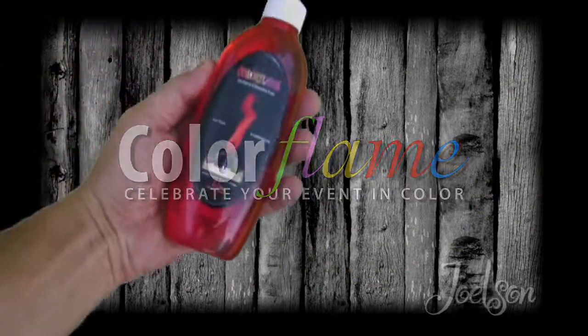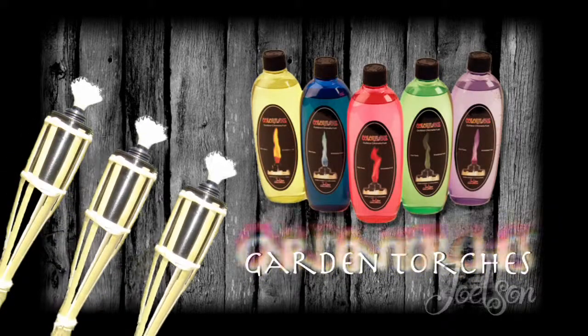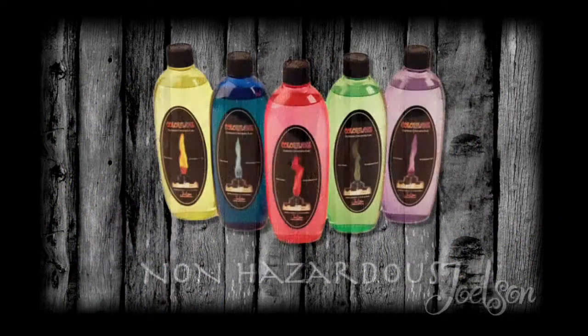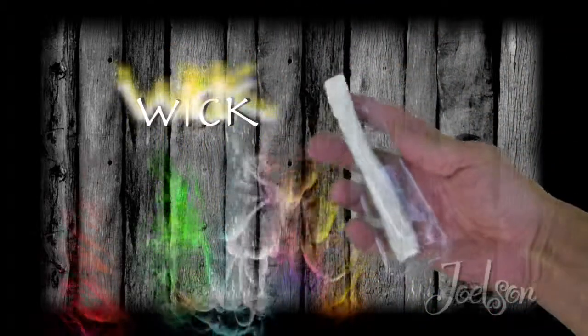Color Flame's smokeless fuel is naturally organic and non-toxic, available for outdoor garden torches and creatively designed tea lights. The fuel is classified as non-hazardous material and cannot ignite without our special Color Flame wick.